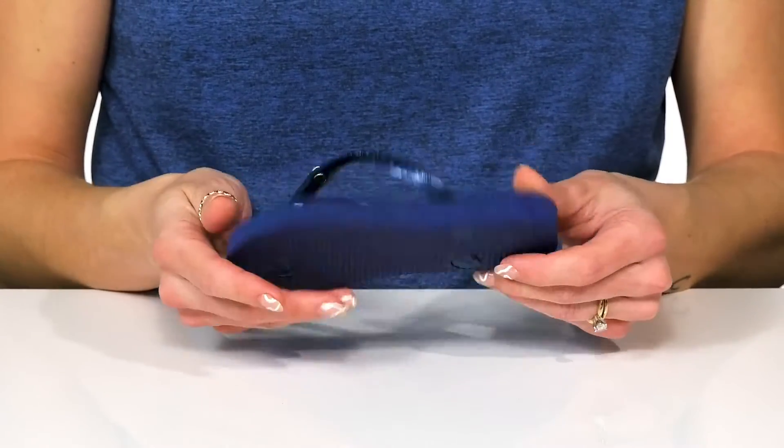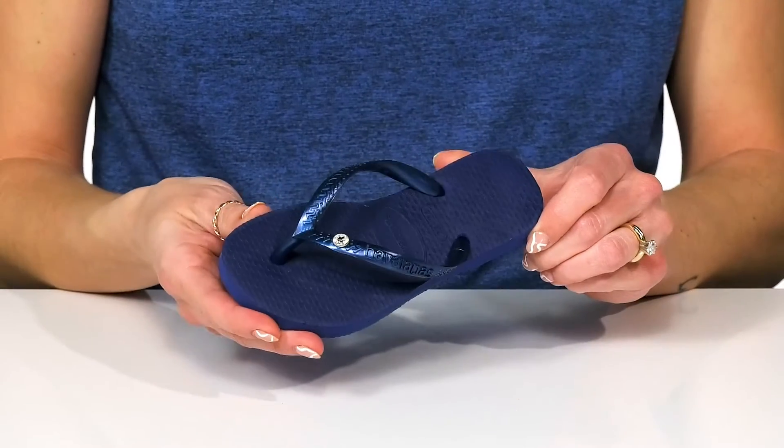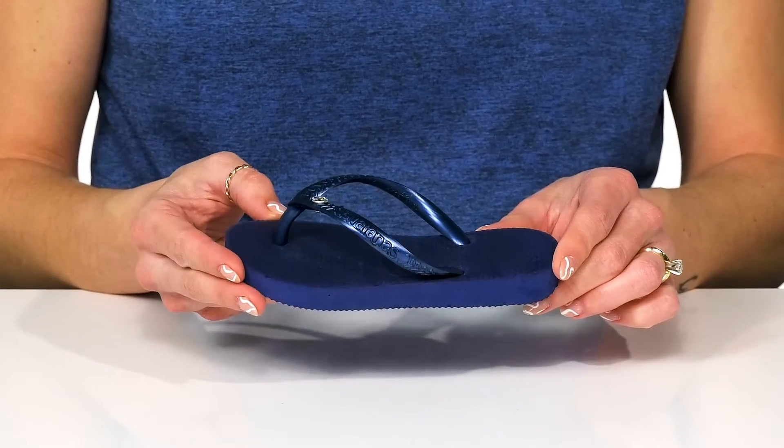The outsole is grooved to help with some traction under their feet. These will be great for your little ones to slip into on their way to the pool.